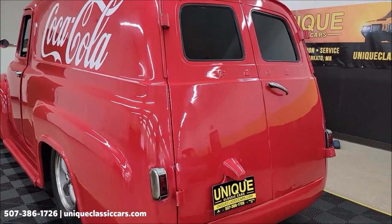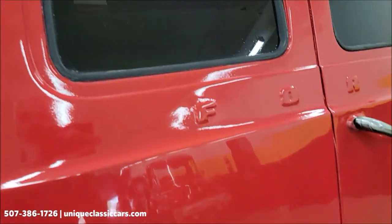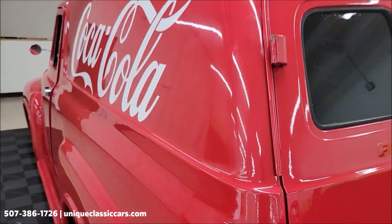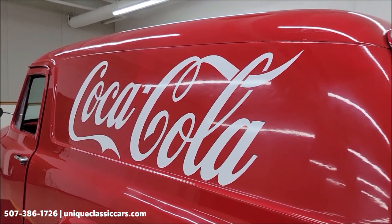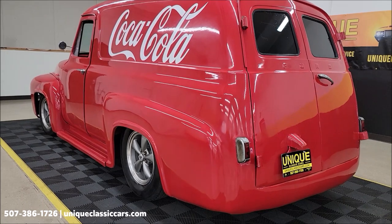The paint does show its age somewhat — it's a nice bright red but there are scuffs here and there, and there might be a little bit of orange peel in areas. FYI, the Coca-Cola graphics are vinyl and could be removed. Visit uniqueclassiccars.com.